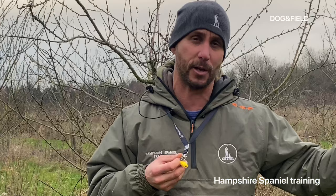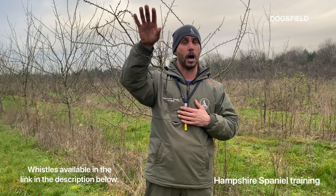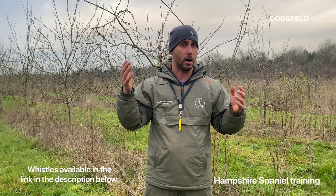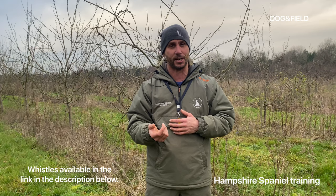I'm going to start off with the whistle that most people will introduce first, which is the recall. Recall for me is not about getting myself out of trouble. It's normally after I stop the dog — maybe on a retrieve, I need to get the dog back a little bit, reposition it, or I might have stopped it at the end of my run. Normally the dog's only going to be 10 to 15 yards max. For me, it's a continuous 'grr grr grr' sound from the point where I start asking the dog to come back until it gets in front of me. It means continue.